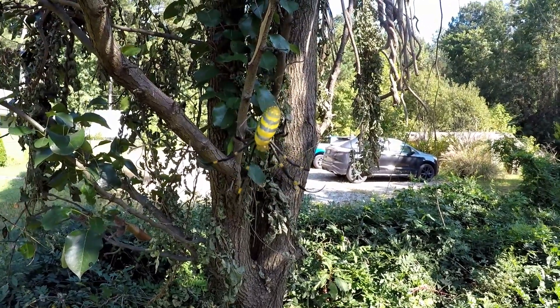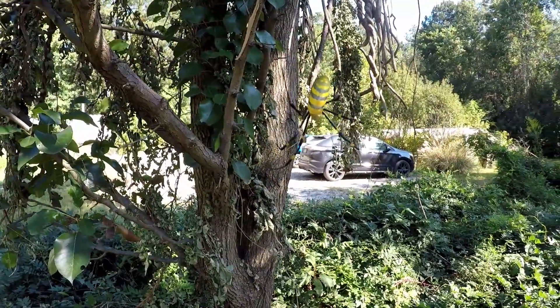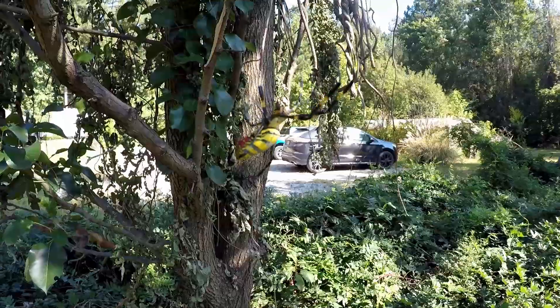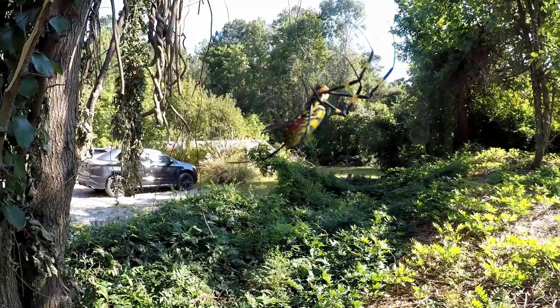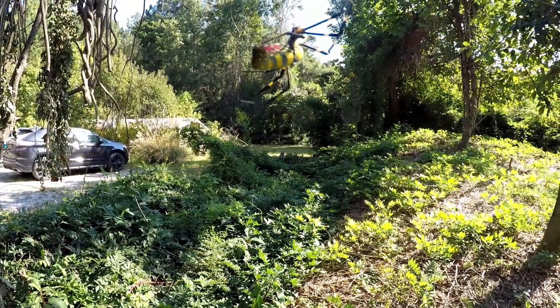I saw one of these for the first time about ten years ago. Now I see them — or walk through several of their webs — a day. At first glance, their coloration and size resemble our native garden spider, but if you're comfortable getting close to them, you can see that their color pattern and abdominal shape are different.